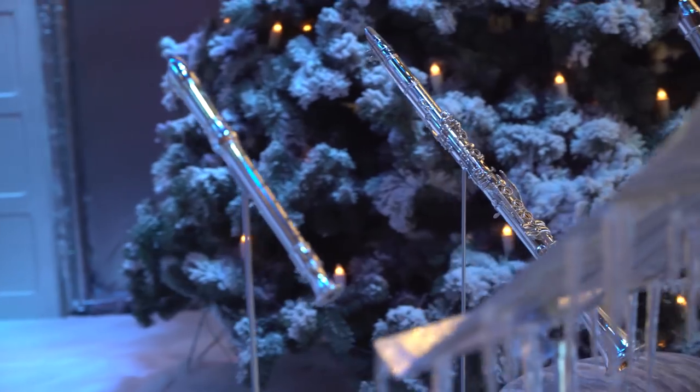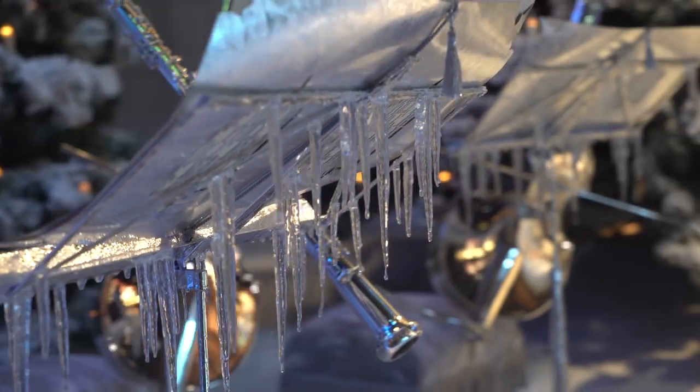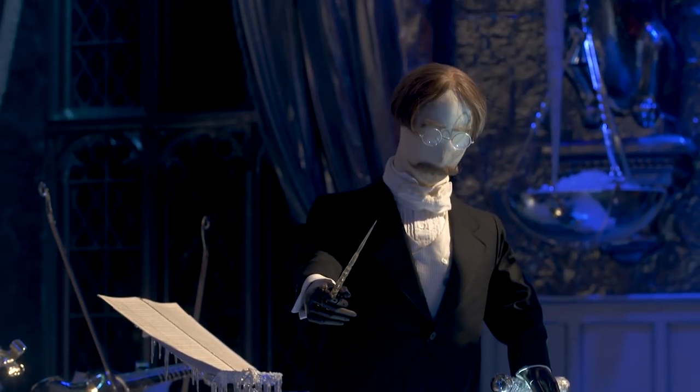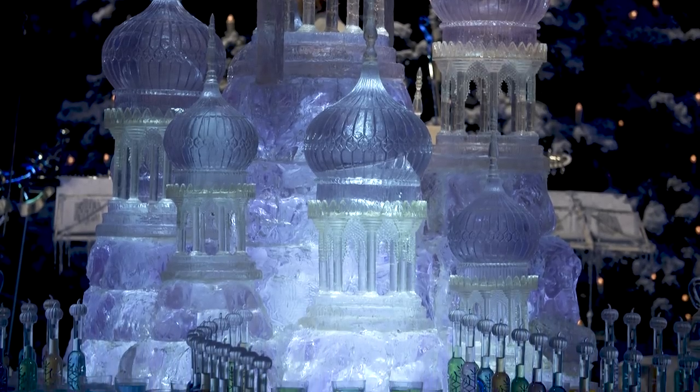We chromed all the instruments, we did all the music stands, we were covered in ice, and we made a giant ice block bandstand for Flitwick. Every attention to detail was taken throughout.